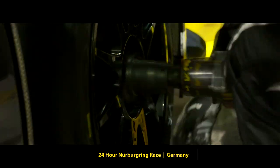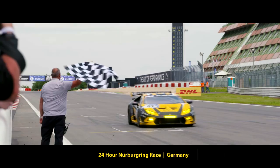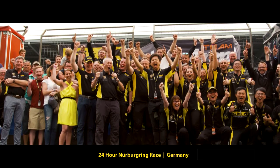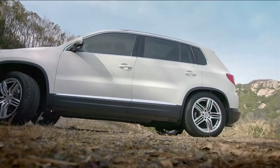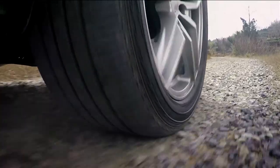And the ultimate test is in the real world, where all that technology is applied to every GT tire, to serve and satisfy our customers.